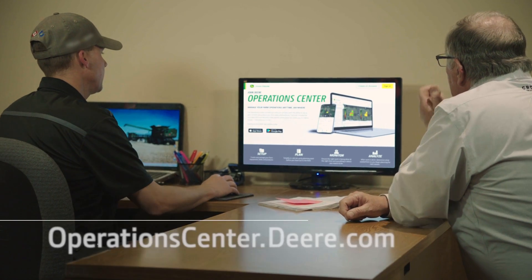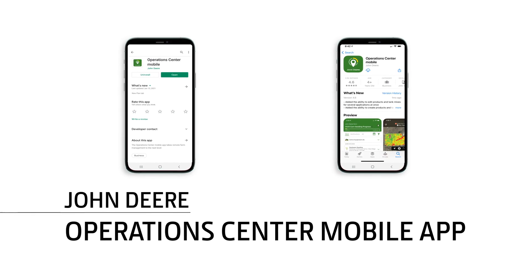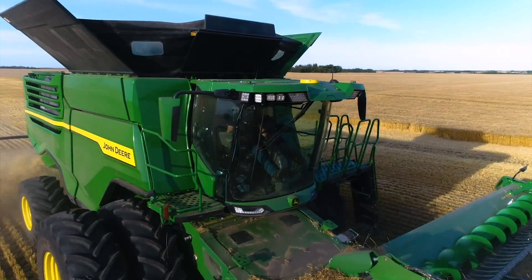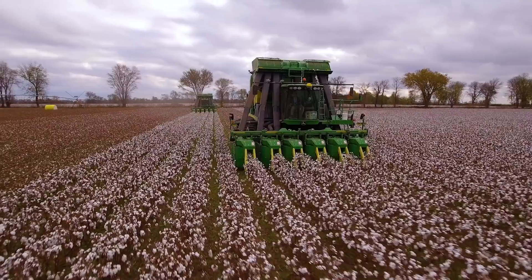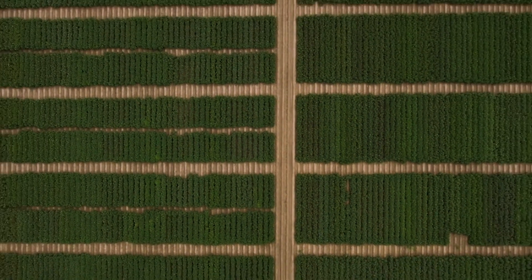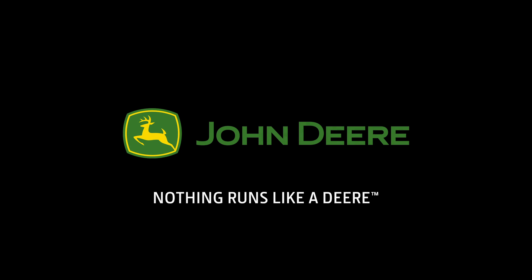If you don't have an Operations Center account, simply create one online or download the Operations Center mobile app from Google Play or the Apple App Store. And if you don't have a Generation 4 display or a JDLink connection, contact your John Deere dealer.